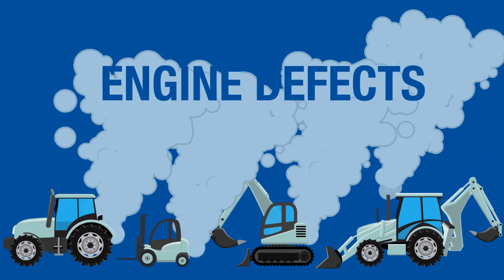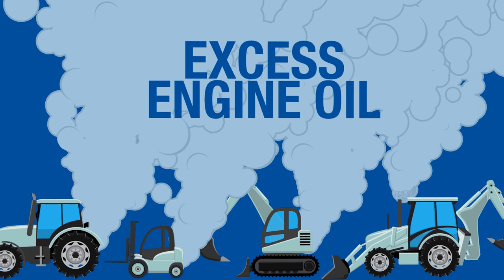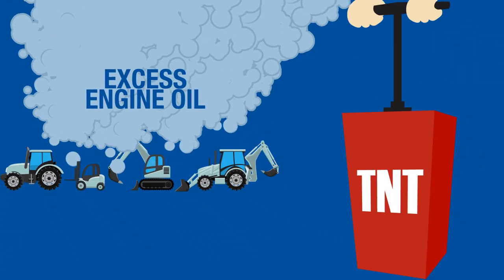Blue smoke can indicate several problems. And one thing's for sure, if there's blue smoke, there's trouble. But there's no need to panic if you know where to find the problem.